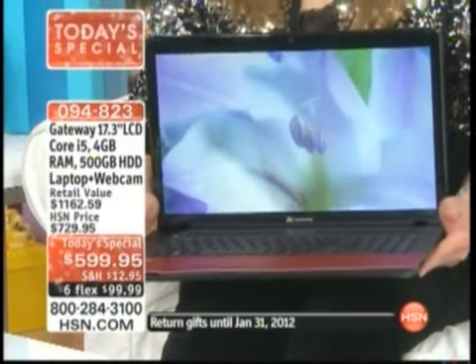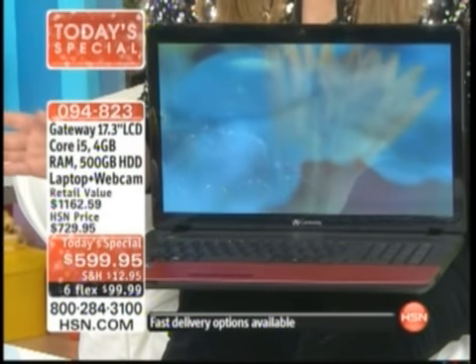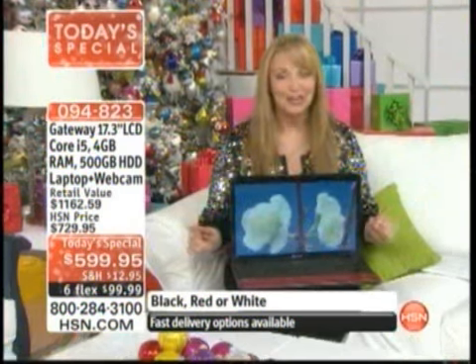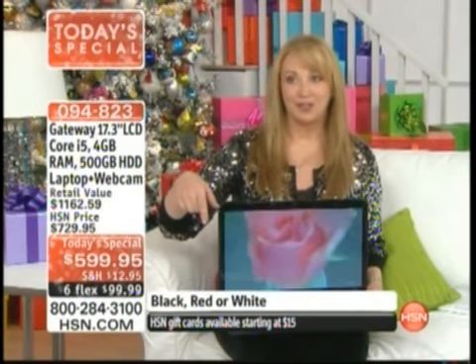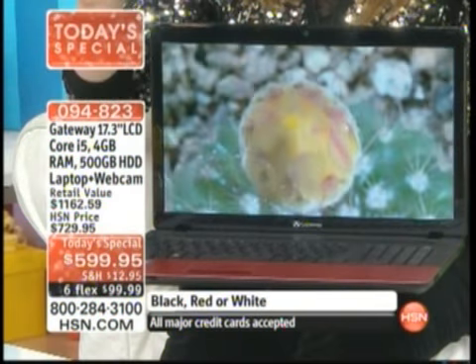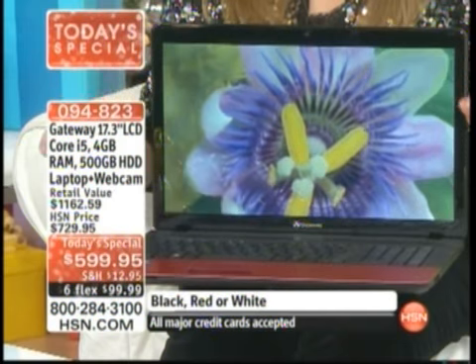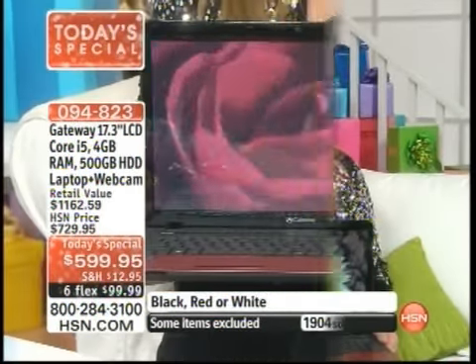To say I'm excited is an understatement. Do you realize in 35 years of business here at HSN, we have never — I repeat — never seen these features for this price on a 17-inch laptop, ever in history. In the last couple of hours, almost 1,500 of these have already been spoken for. Not only is this award-winning technology, this is the lowest price on any 17-inch Gateway.